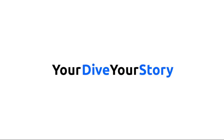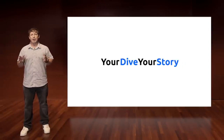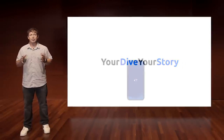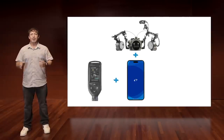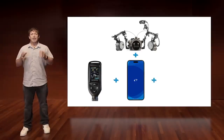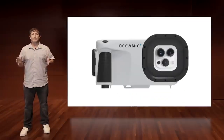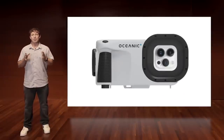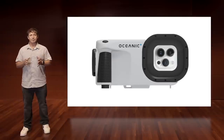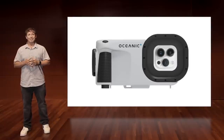The Oceanic Plus dive housing is the first of its kind to take full advantage of your iPhone underwater. Using the Oceanic Plus app, your iPhone is now an underwater camera, a dive computer, and a digital platform to share your underwater stories — all rolled into a one-of-a-kind device that allows you to capture and tell better stories about your underwater adventures. Let's dive deeper into the capabilities of the new dive housing. Nick will join us and walk you through a few of the details.